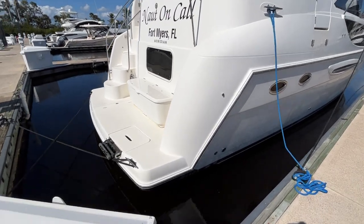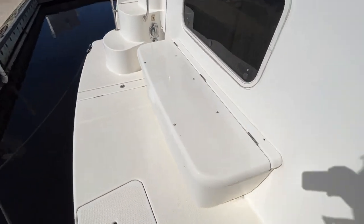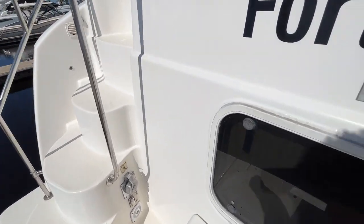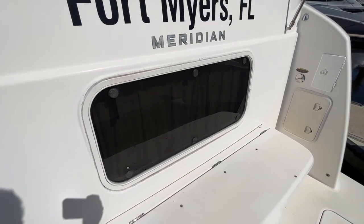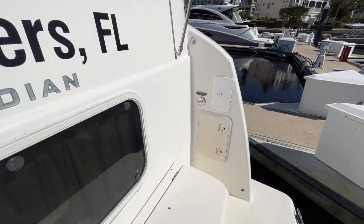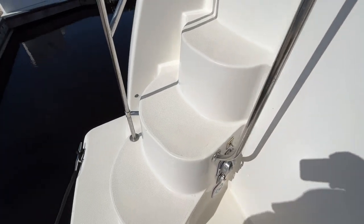I'm going to give you a little exterior walkthrough here. We've got a transom storage box right here, and obviously molded steps to the aft deck. Being an aft cabin boat, this is the Bomar escape window for the owner's stateroom. The transom shower does work.